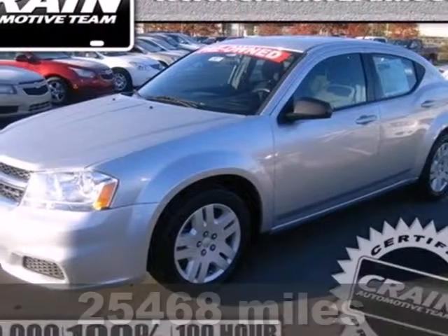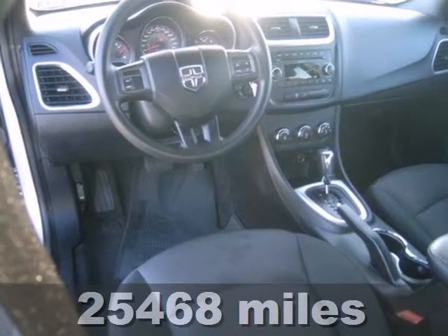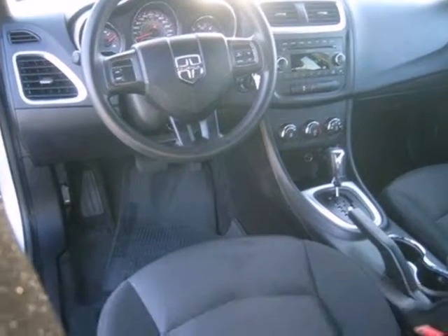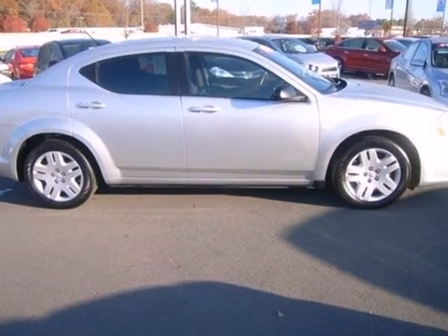It's a 2011 Dodge Avenger. You'll get so much for so little in this fun-to-drive vehicle with standard amenities that include power door locks, cruise control, air conditioning, and a premium sound system with MP3 input and satellite radio.